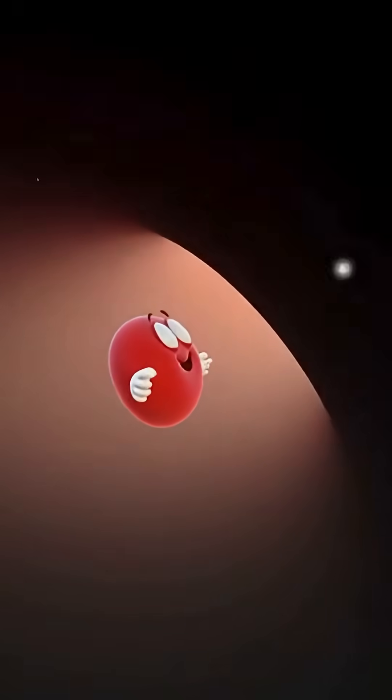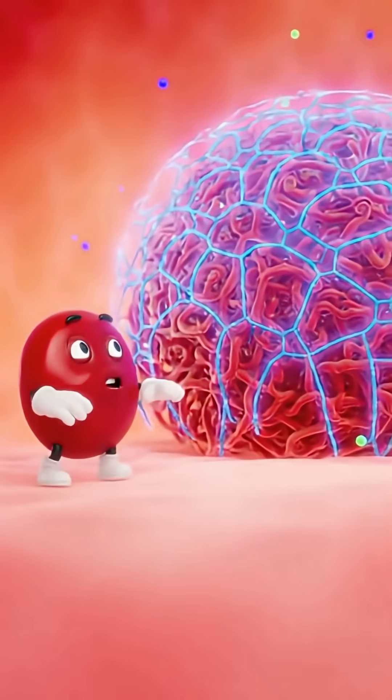Which way? Oh, there's a sign up ahead — 1 million nephrons ahead!